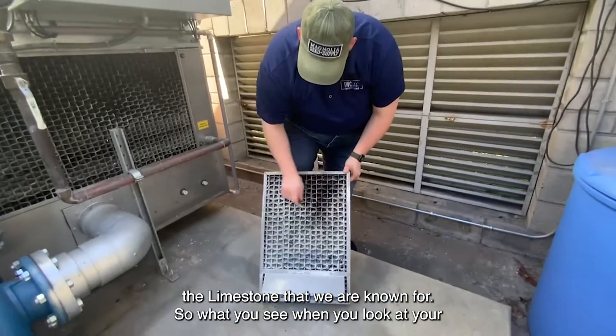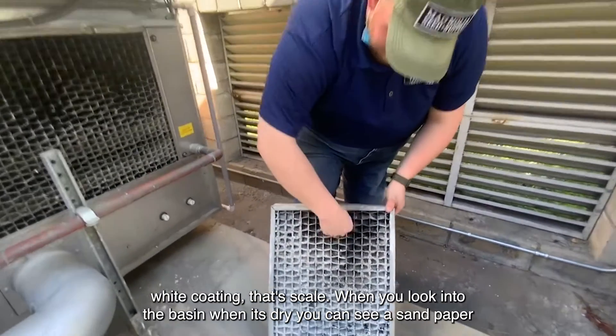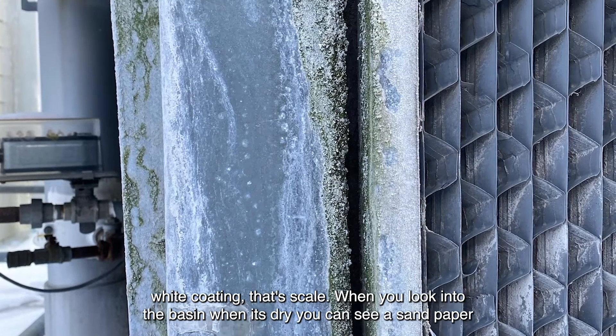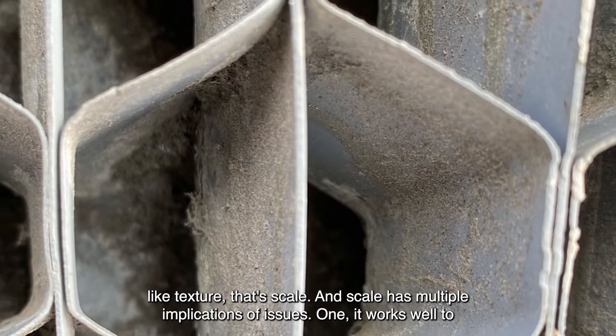When you look at your cooling tower where there's black fill media on the outside, there'll be a white coating — that's the scale. When you look into the basin when it's dry, you can see a sandpaper-like texture — that's the scale.